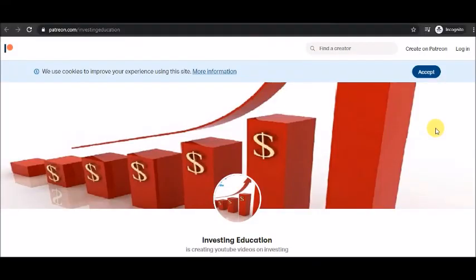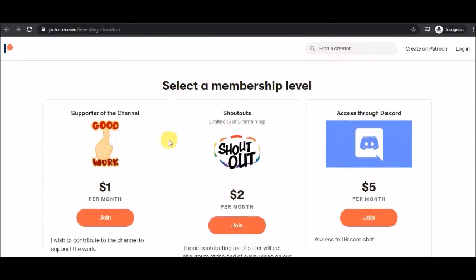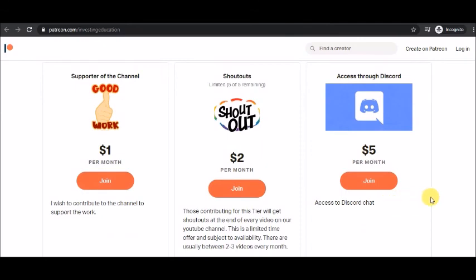If you would like to be a patron and a supporter of the channel, jump over to our Patreon website and you can subscribe to one of our membership levels. You can also gain personal access to me and also my immediate thoughts and actions in the stock market through Discord at about $5 per month. We look forward to seeing you on the Discord chat.